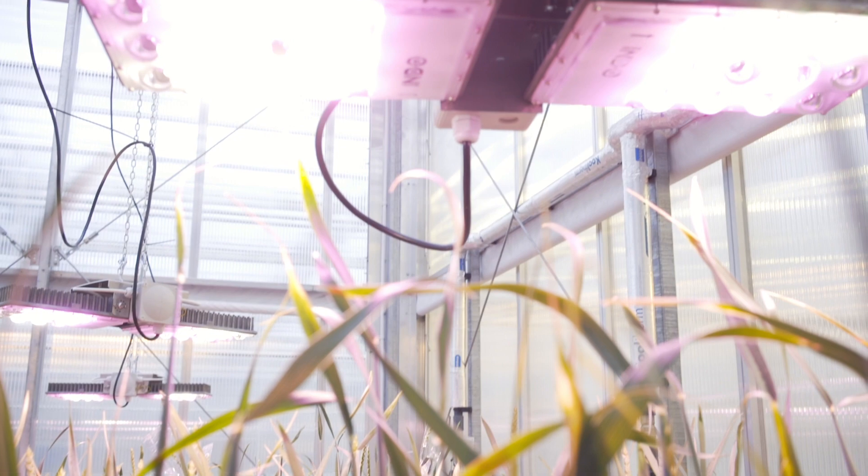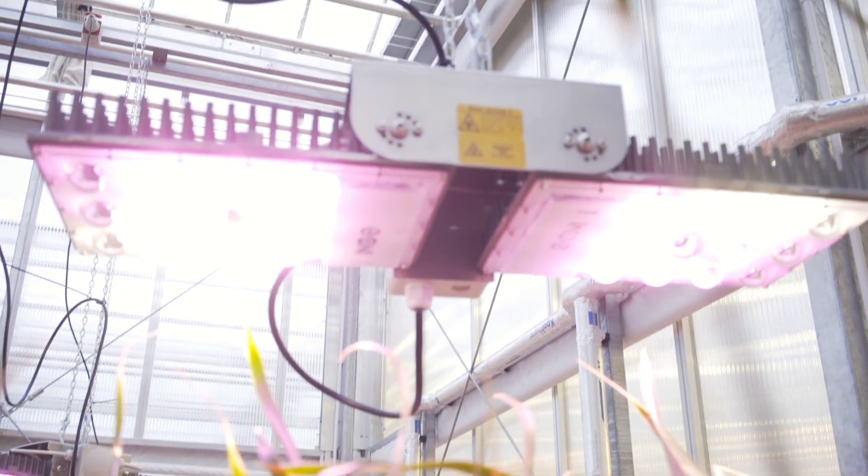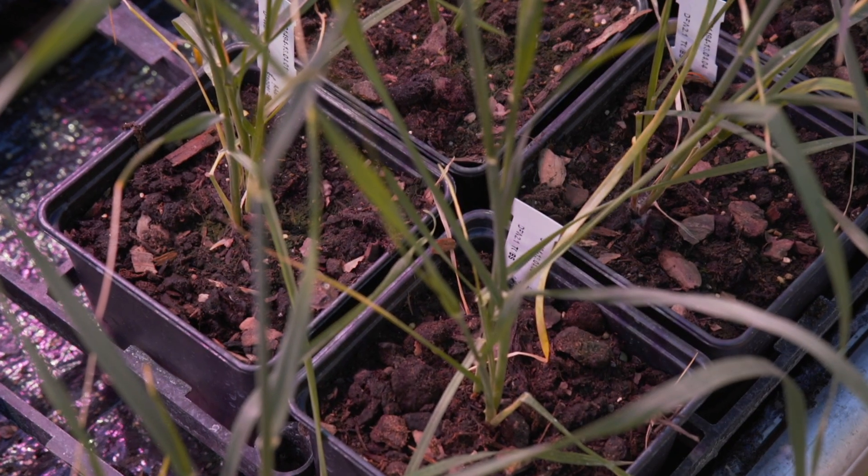By doing this with an efficient light, in an efficient manner, it's just going to speed up that process rather than having to rely on standard growing, which just takes too long.